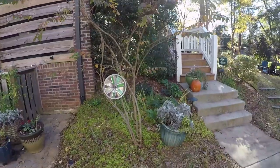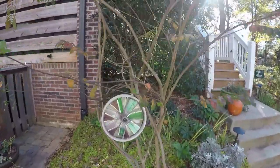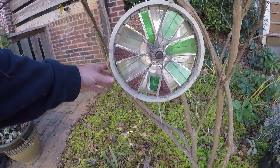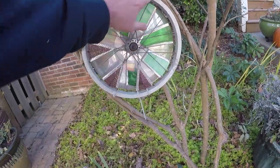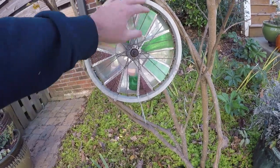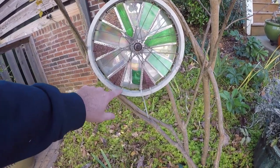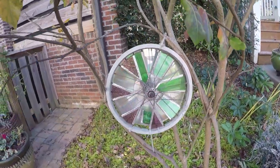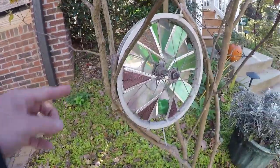It just sits there as decoration, and of course my kids like to get on it sometimes. On this crape myrtle here, you can see we've got a bike wheel. I put this bike wheel here a couple years ago and I've been using zip ties and string to keep the branches growing kind of in the wheel. My hope is to cut these zip ties at some point and have this thing held by the branches where they literally wrap around.